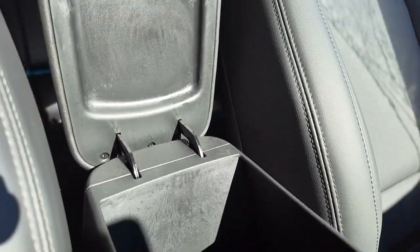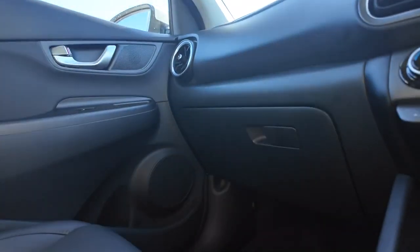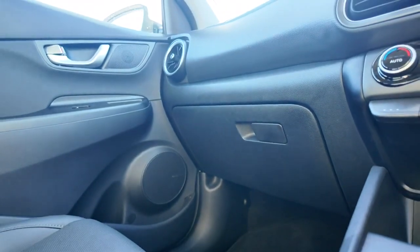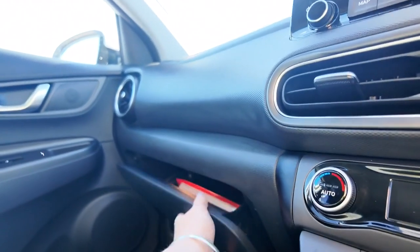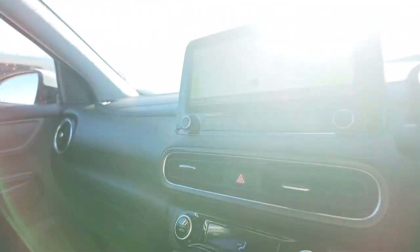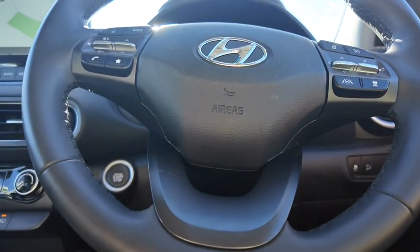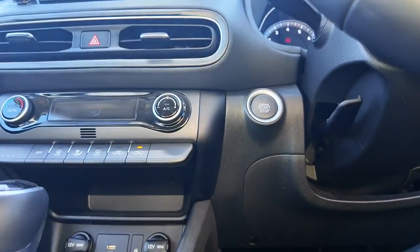You can also see all the space down there, and if we open this up you can see all the service books are in there and intact — feel free to come in and have a flick through those. You've also got your driver's airbag and it is an electric start-stop.